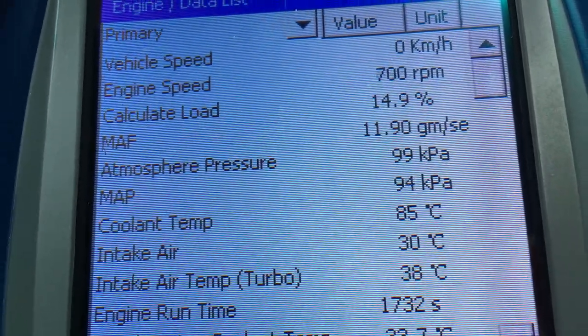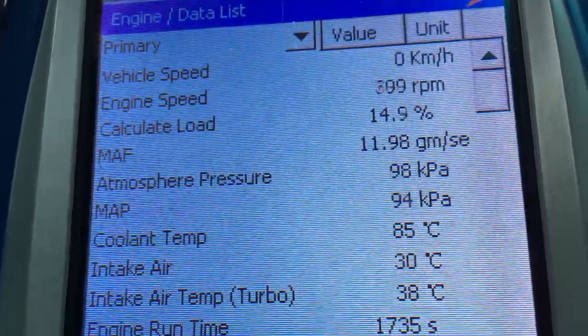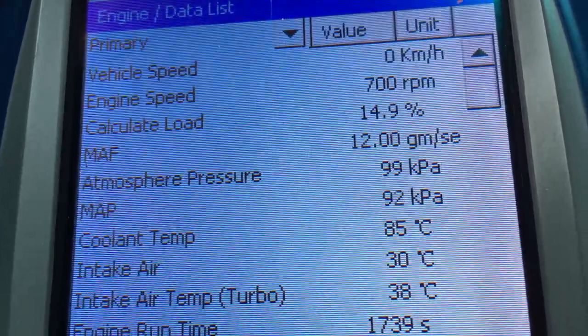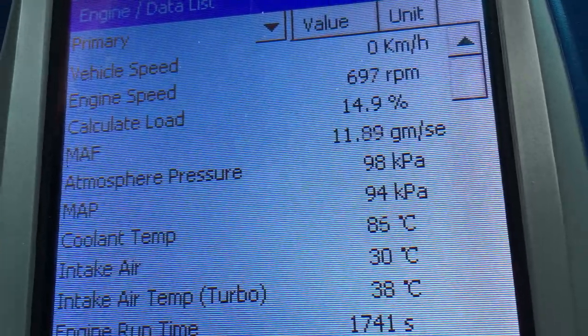This thermostat is probably not working spot on at idle temp, but I'm sure it's okay throughout the range. The load — I would like to see it down around 11 or 12.